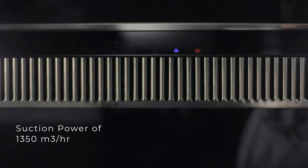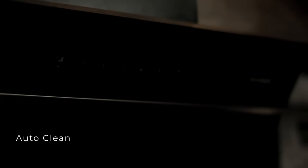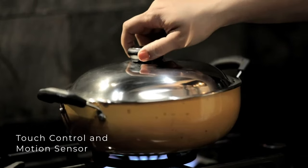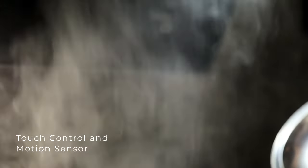The auto-clean technology helps you to clean your chimney with just one touch. The Faber Hood Zenith chimney comes with touch control and motion sensing technology that enables easy operation by a simple touch or wave of your hand.